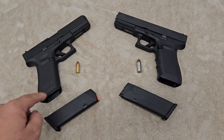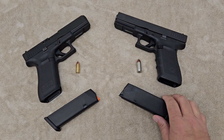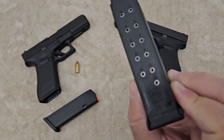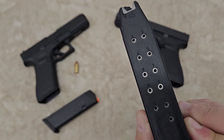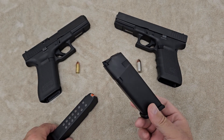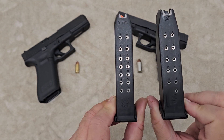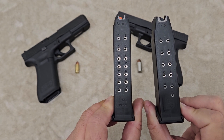This one's .45 and this one's 9mm. There are a lot of arguments, positive and negative, for either one of these — they're both very popular and these are the two most common calibers people use in handgun defense. The first argument is going to be capacity: in these full-size guns, the .45 holds 13 rounds as opposed to 17 rounds in the 9mm.